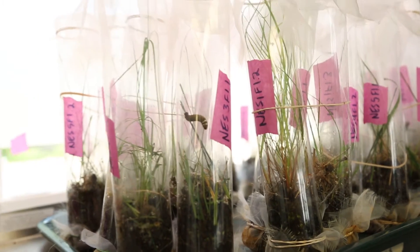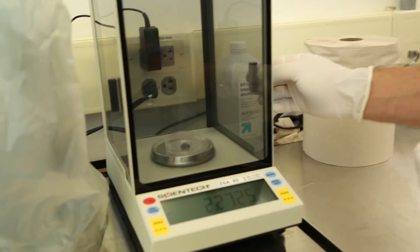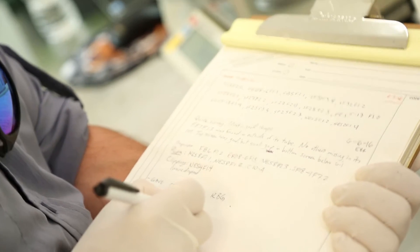The mission of the Minnesota Zoo is to connect people, animals, and the natural world to save wildlife, and that's really what this behind-the-scenes program is all about. We are trying to save some of Minnesota's prairie butterflies.